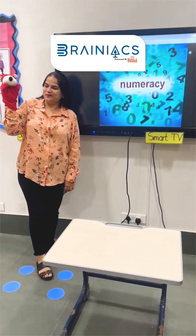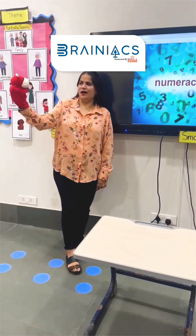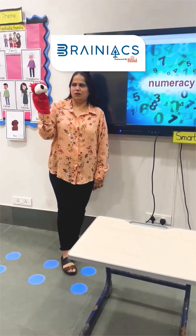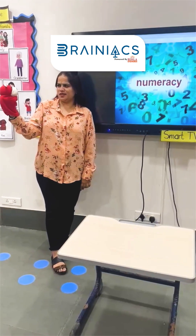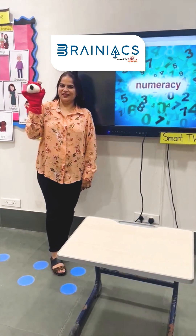Hi, my name is Rahul. And teacher, I am scared with numbers. You don't need to be scared with numbers, Rahul. I'll make it fun for you. Let's get started.